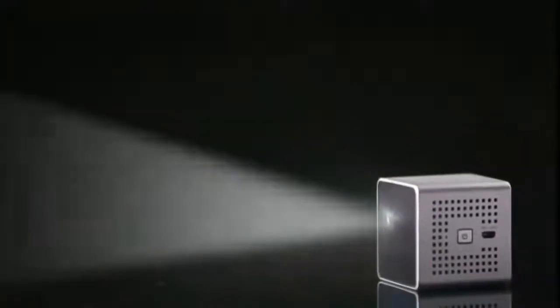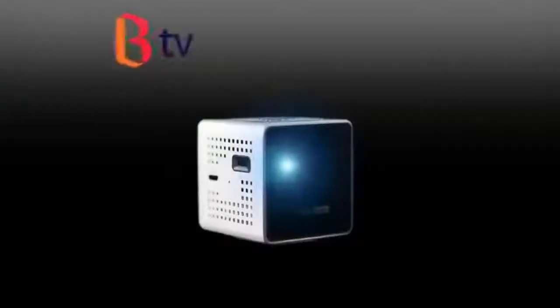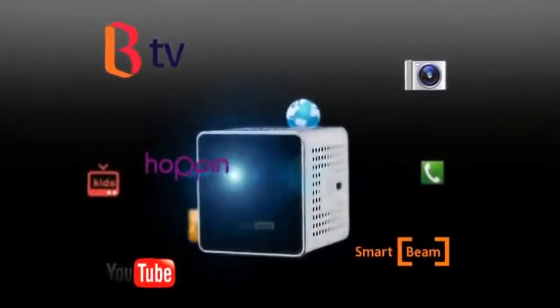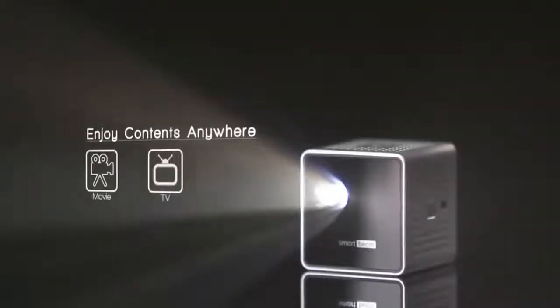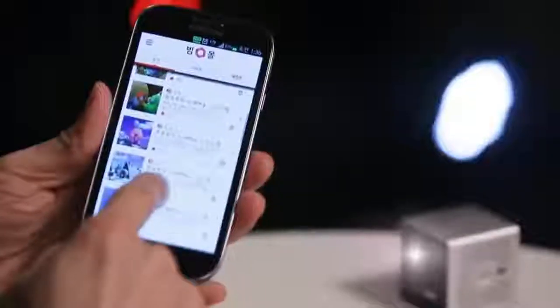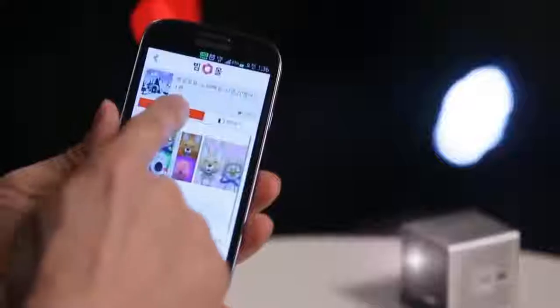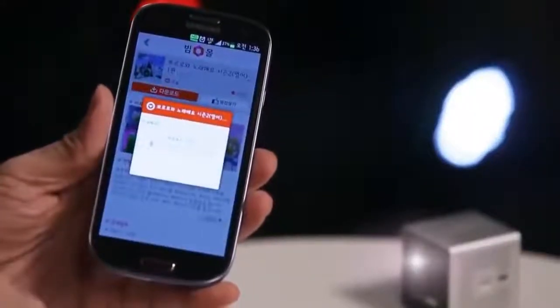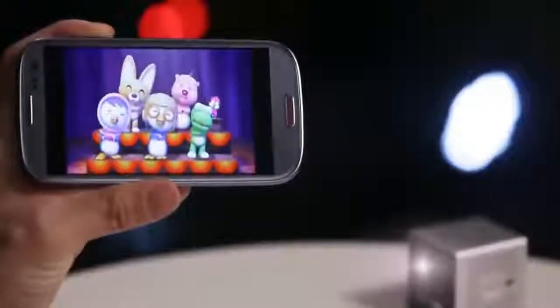SmartBeam allows you to project images easily on the wall or the ceiling without additional support — the joy of viewing your favorite content on a large screen anywhere, anytime. Educational material for your kids as well as movies, games, books, video chatting, internet surfing and more. Experience multimedia contents in your smartphone with SmartBeam.